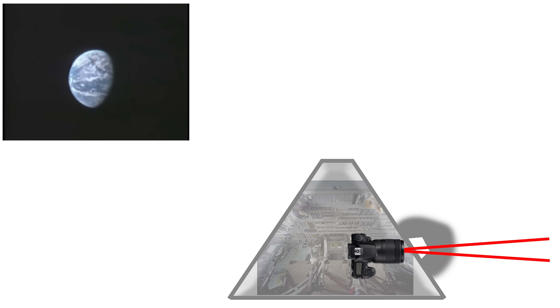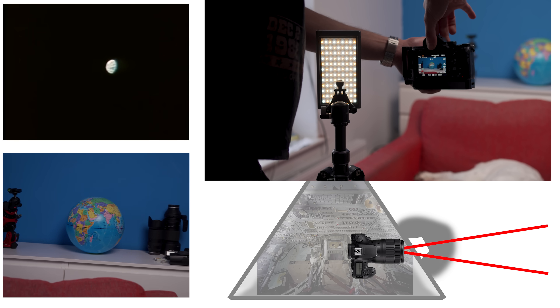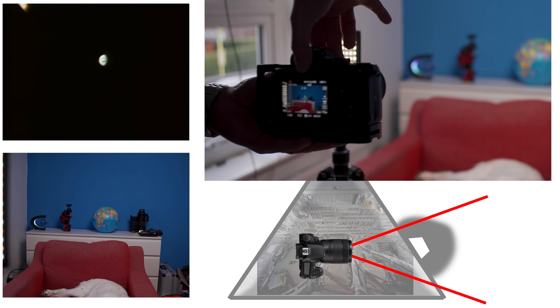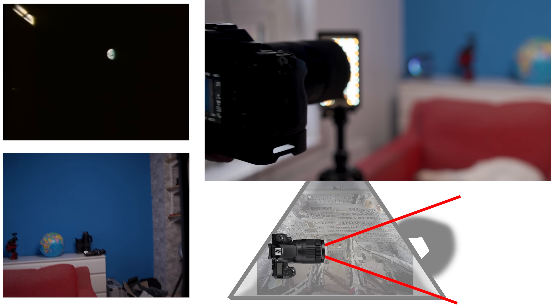Another major problem with Bart's claim is the perspective that we see — or rather that we don't see. In the footage, the broadcast starts with them having the camera near to the command module window, zoomed in on Earth. We then see them zoom out, which makes the Earth get smaller, and then they back the camera away across to the other side of the craft so that they can get a view of the interior. And this is where we see the cabin light come into view.